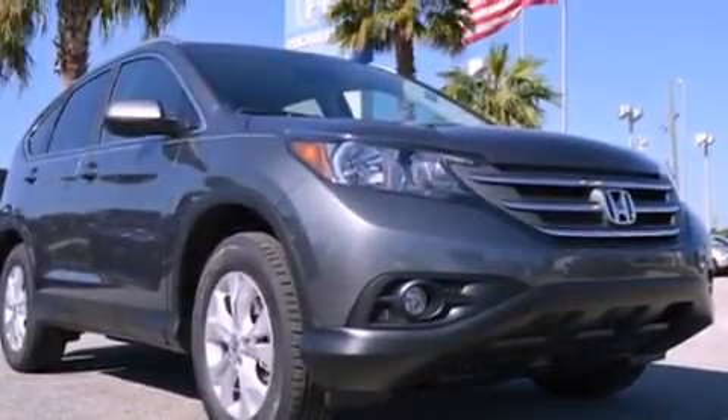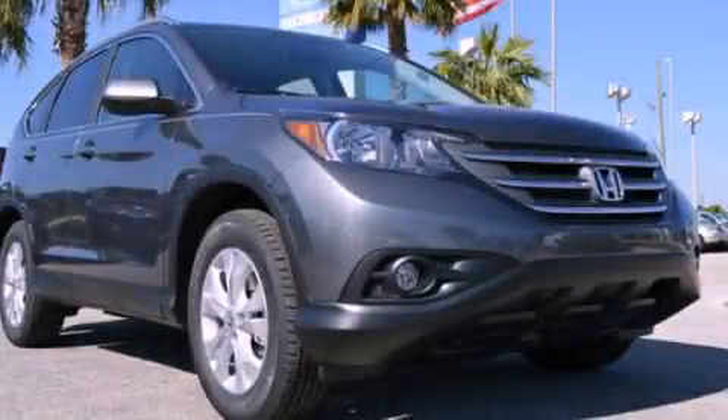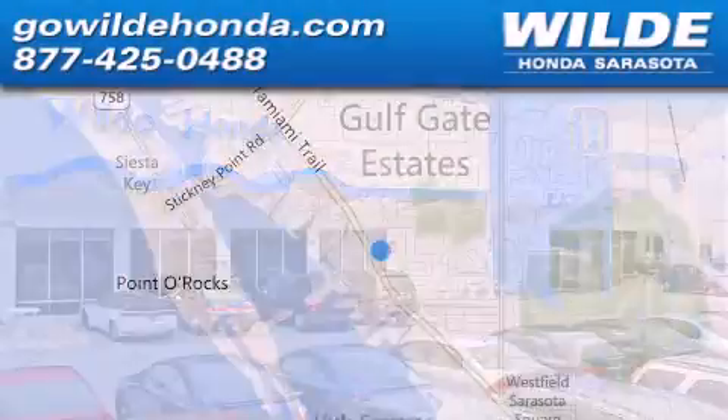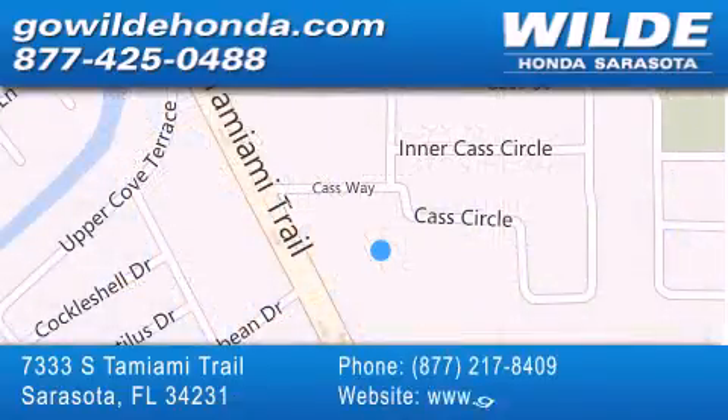This vehicle won't last long at this price. Call and arrange a test drive now. Wild Honda is located at 7333 South Tamiami Trail in Sarasota. Also shop GoWildHonda.com. It's got to be wild.